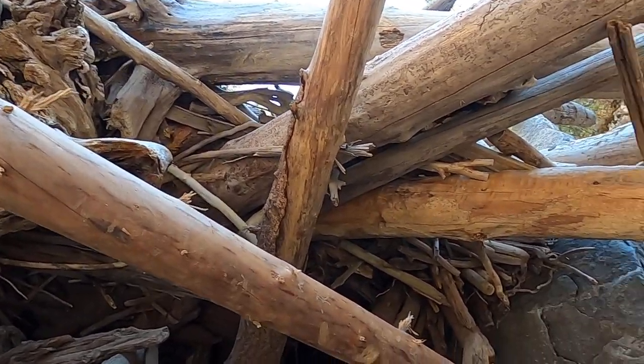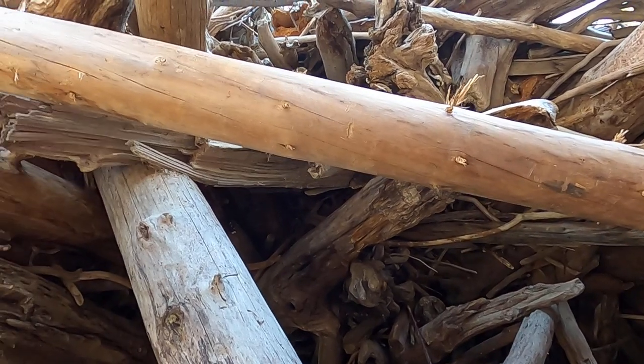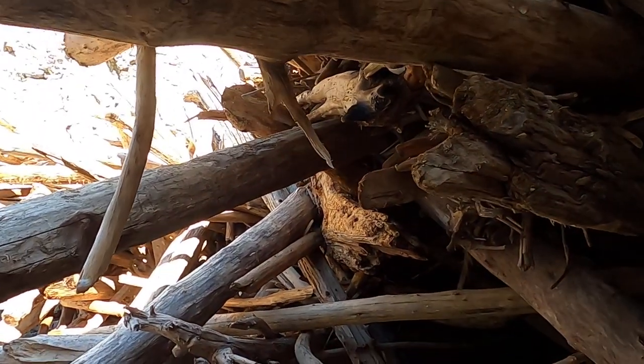Look how the logs are all wound together — this is all covered completely in water at high water, just churning around. You can see it just churning these logs around, tying them together.